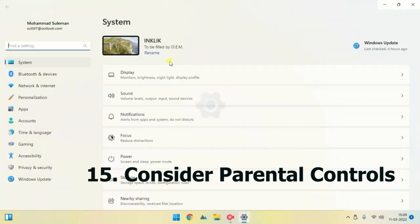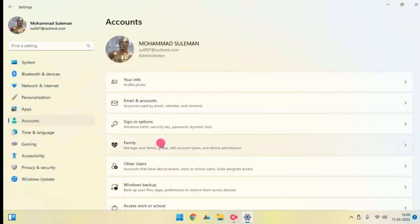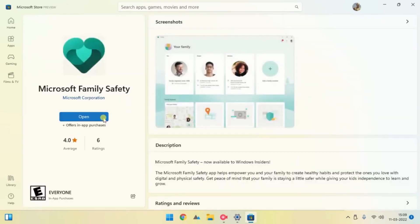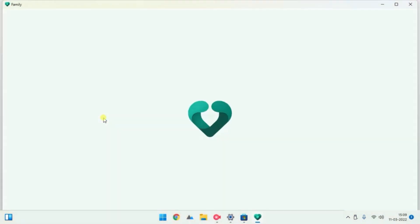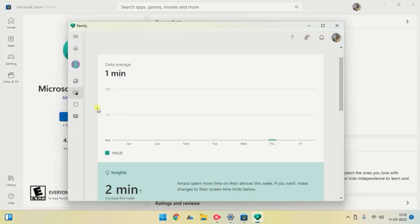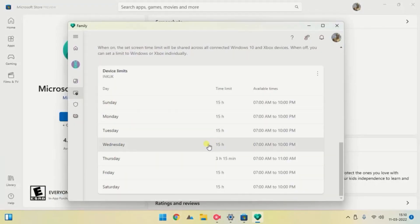Number fifteen: consider parental controls. If you have kids or other people accessing your device, you must prevent software from being downloaded without your permission by setting up parental controls. This will require a password from an administrator to download particular files on your device.